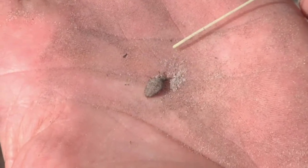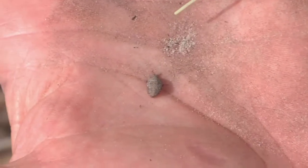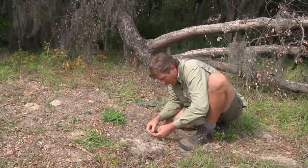Once this larvae gets big enough, it will metamorphose into the adult. The adults probably don't live nearly as long as the larvae do. I'm going to put this guy down and see if he'll dig another burrow.